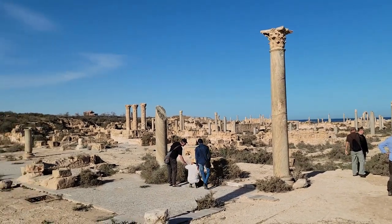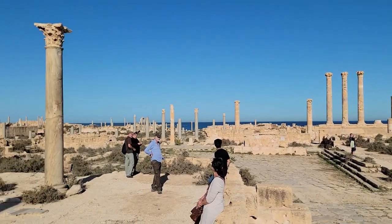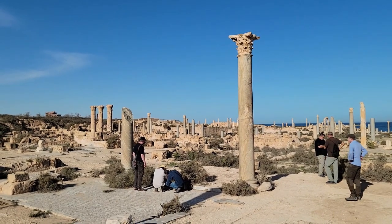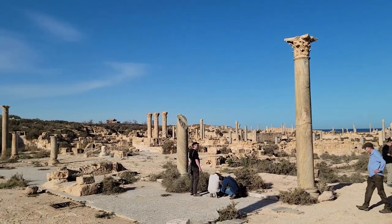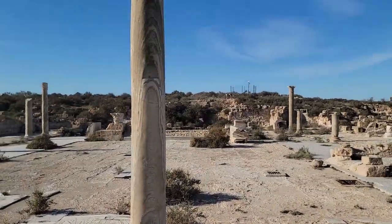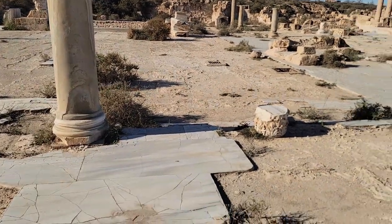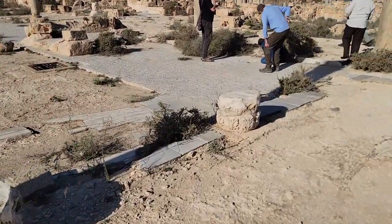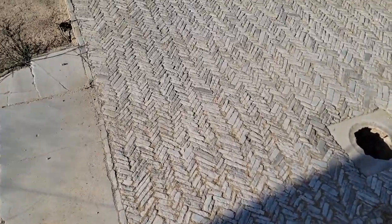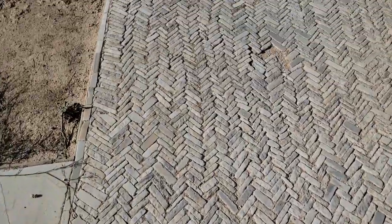This is the South Forum Temple. There's the Forum. We have these columns here — this would have been an open forum. The columns are Cipollini marble; the base is Carrara marble, topped with Corinthian columns. And interestingly, in the open area here we have a herringbone pattern in the marble itself, and then water collections for the cisterns underneath.